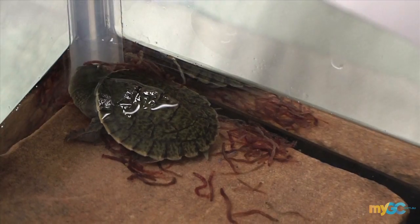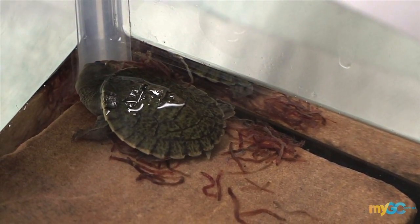How big will these turtles grow? These guys get to a good size. Where are you likely to come across them here on the Gold Coast? These guys live in any of the freshwater creeks, lagoons and ponds we have around the area.